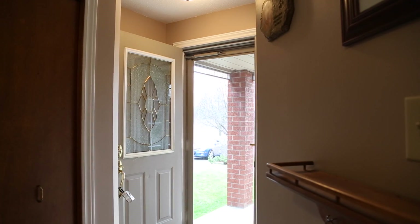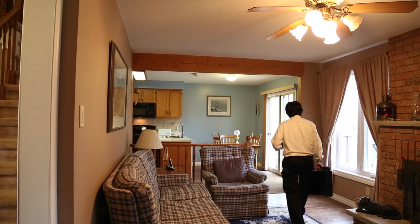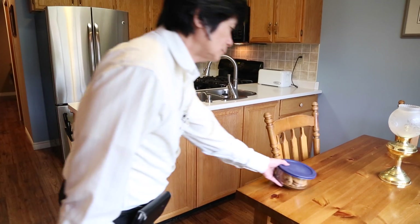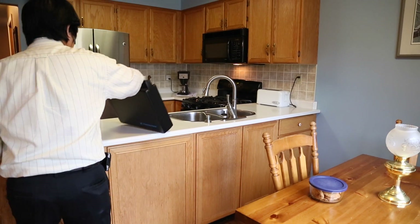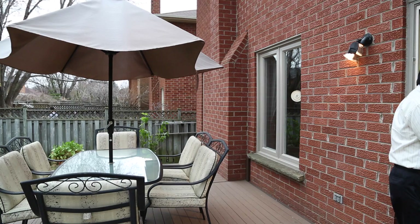The main floor has a traditional layout of the living, dining room, and a family room. The kitchen overlooks the family room and leads out to the backyard. This functional layout makes it easy to stay connected with your family while cooking or entertaining guests.